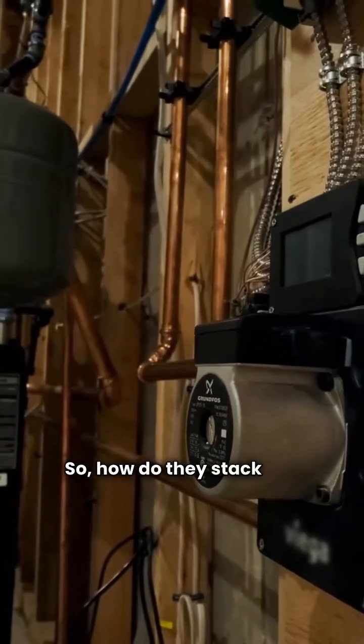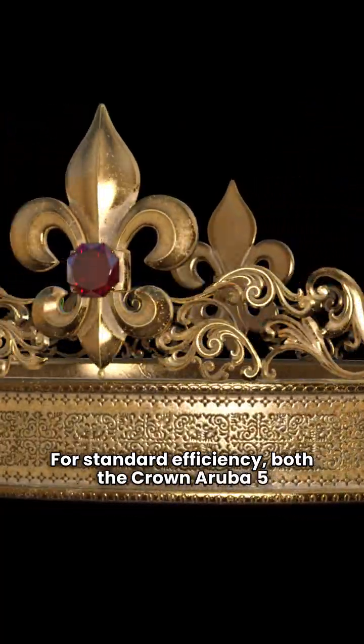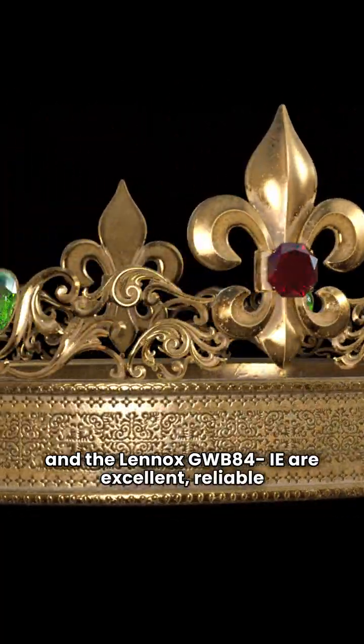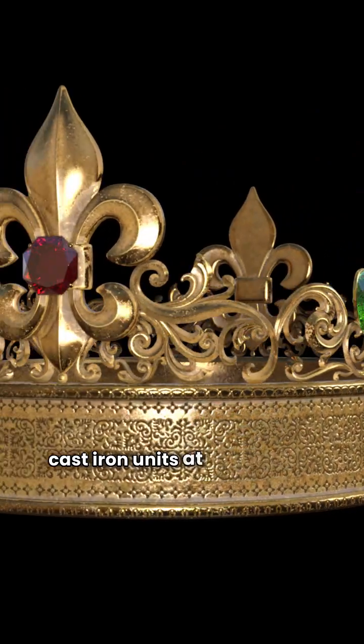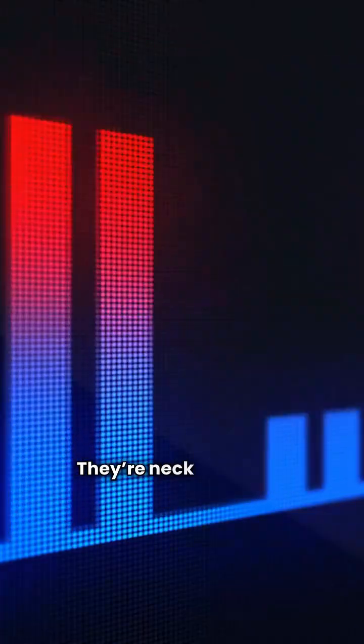So, how do they stack up? For standard efficiency, both the Crown Aruba 5 and the Lennox GWB84IE are excellent, reliable cast iron units at around 84% AFUE. They're neck and neck.